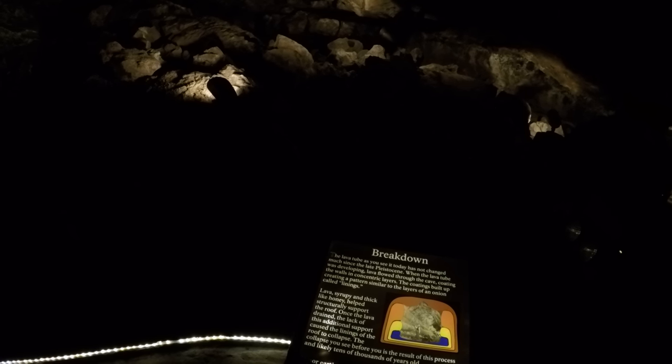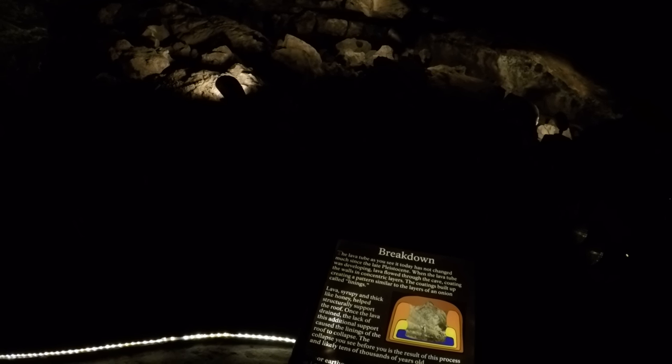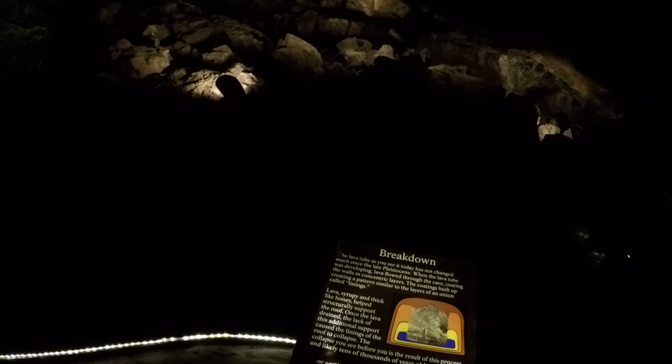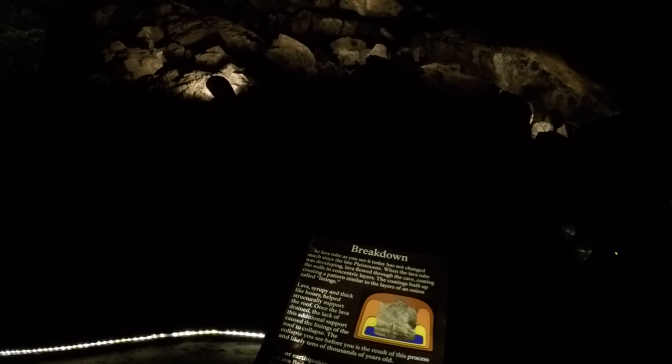Breakdown. The lava tube as you see it today has not changed much since the Pli... — that word. Minor earthquakes occur regularly at Lava Beds National Monument, but have little effect on the tubes.